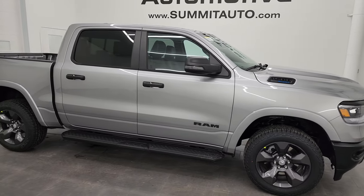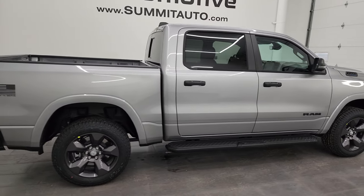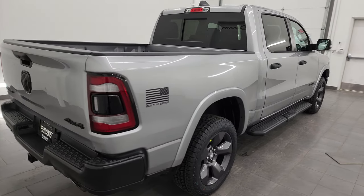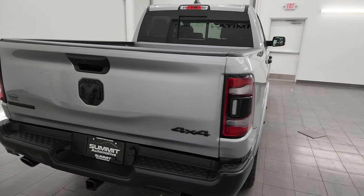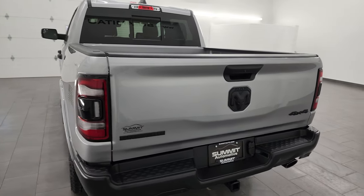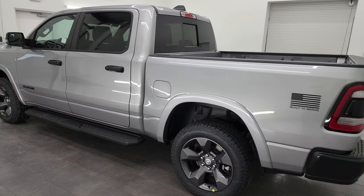This is Brett and this 2024 Ram 1500 Crew Cab Short Box Bighorn Level B Built to Serve Edition is stock number 24T47. I am here at Summit Automotive in Fond du Lac, Wisconsin, your new and used Ram and Light Duty Truck Headquarters. Super excited to go over this truck today.